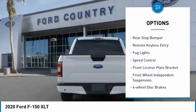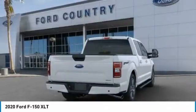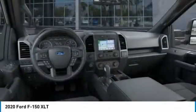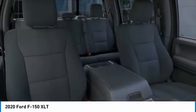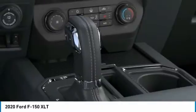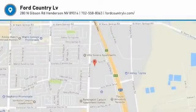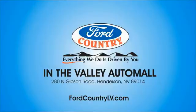Brake assist, traction control, rear step bumper, remote keyless entry, fog lights, speed control, front license plate bracket, front wheel independent suspension, and four-wheel disc brakes. Wouldn't you look great in this vehicle? Stop in today and see for yourself. Visit Ford Country in the Valley Auto Mall today.